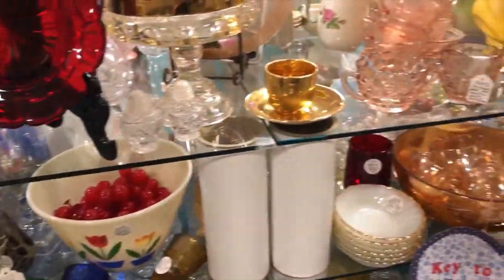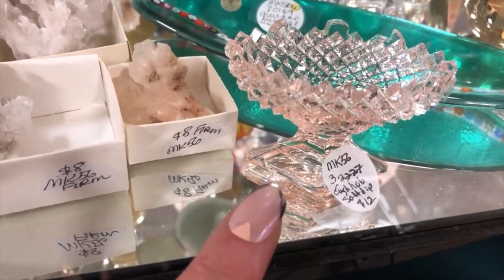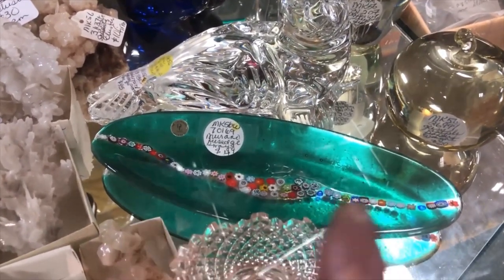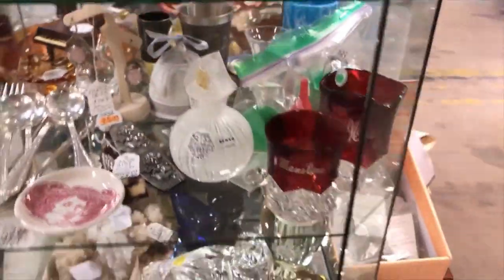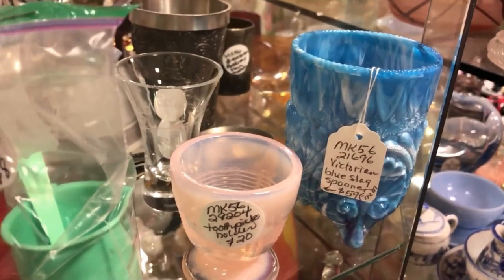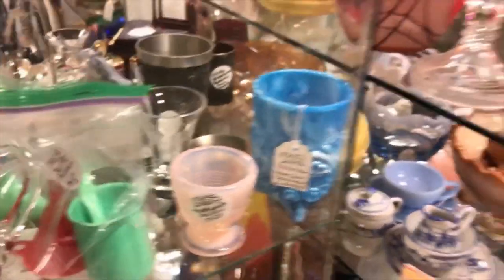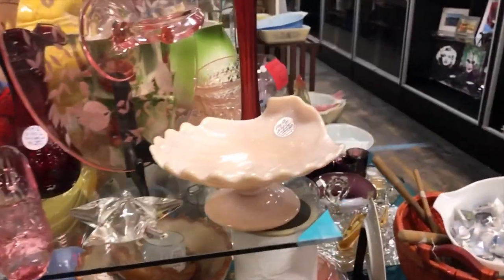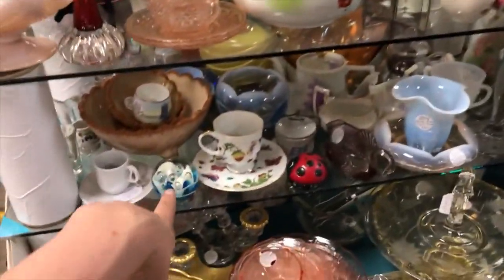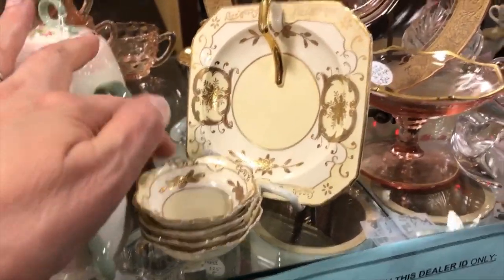I'm tempted with that little tiny salt cellar — 20% off. Isn't that pretty, that little princessy thing. This I'm not tempted to buy but it's $49 — that millefiori she has marked as Murano, but it's pretty. Around the corner — that's cool, whatever it is: Victorian blue slag spooner, toothpick holder. And I thought these were egg cups — am I wrong?